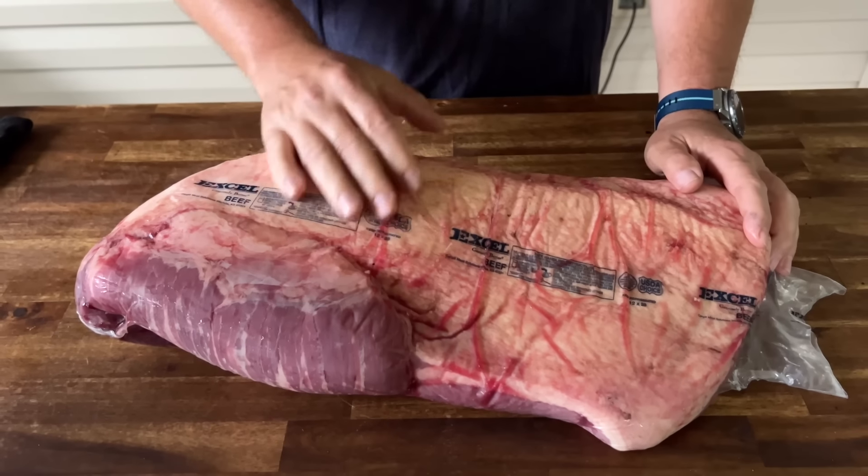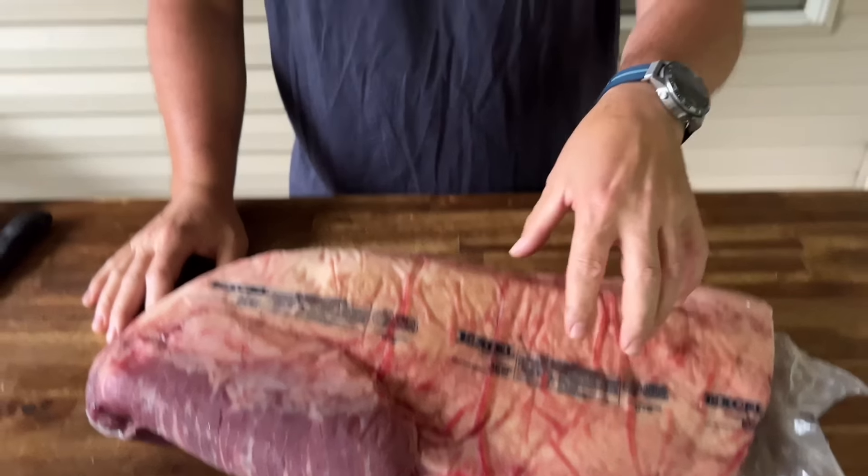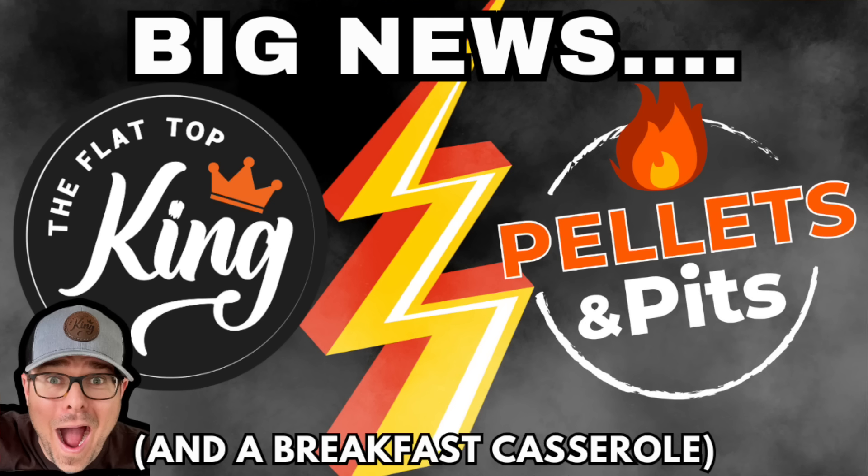This is a callback all the way from the Flat Top King — when he did a brisket cheesesteak, I cooked a brisket on my Weber kettle and raved about it. I didn't show that footage because I didn't feel the viewers were interested, and that's actually what spurred the idea of Pellets and Pits. There was so much interest that we thought, maybe people do want to see something different. I promised them a video on the Weber kettle of how I did the brisket that day — this is it.